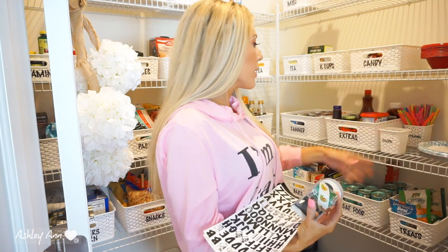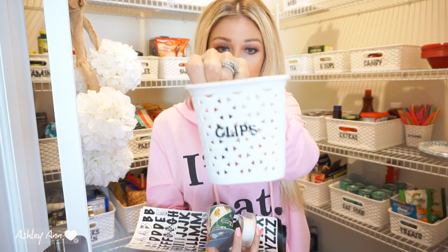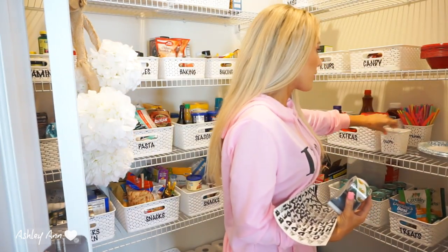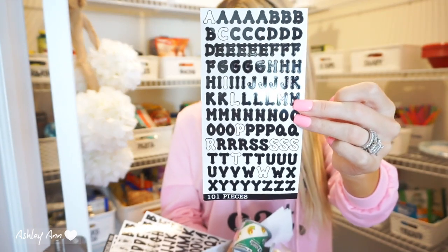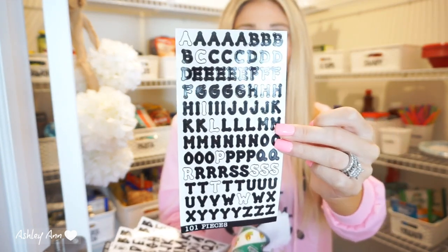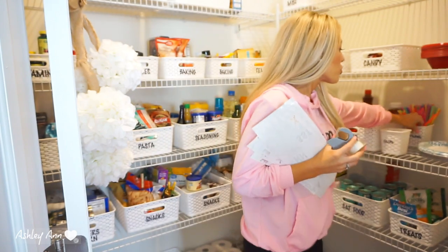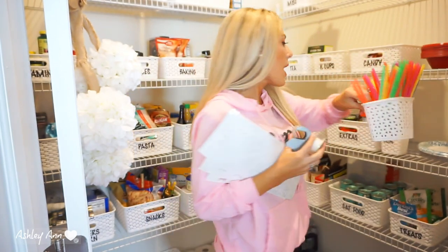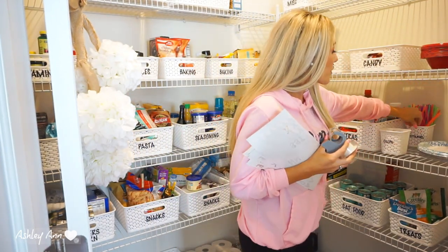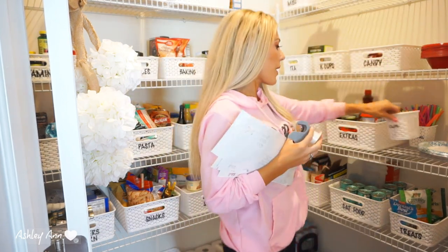For smaller containers — like the one I have for food clips — I used smaller lettering, which I also got from Walmart. I've got another one with straws that I did with lettering as well. For smaller containers I use the smaller letter stickers. These containers are also from Target.